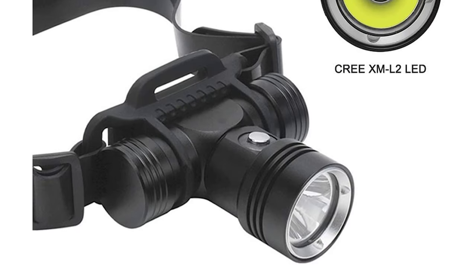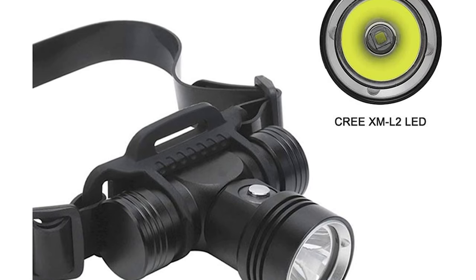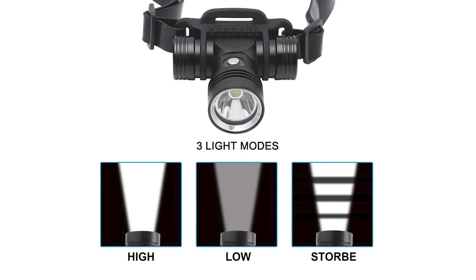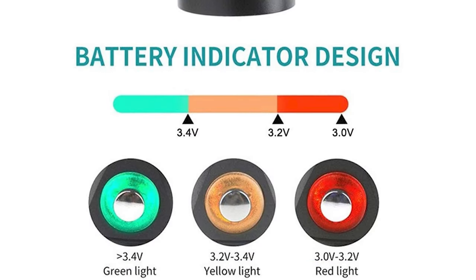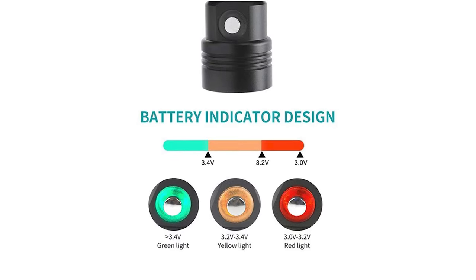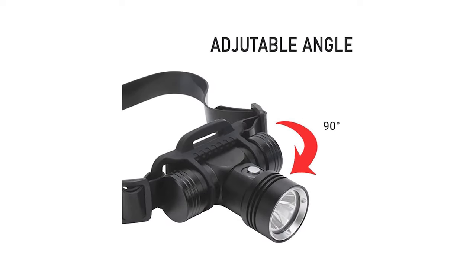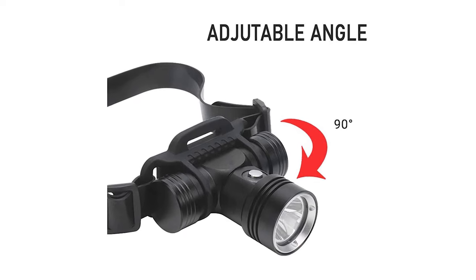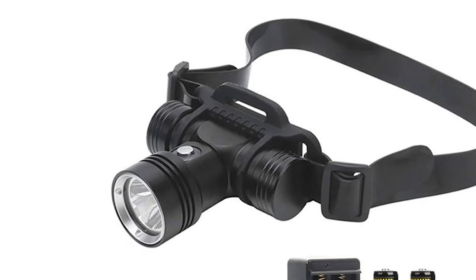The dive light switch has a power display function; when you turn on the lights, the battery indicator lights up using three different colors to indicate power level for diving safety. The soft elastic rubber headband fits the skin well and can be adjusted by head size — even worn for a long time, it will not cause discomfort. Suitable for hiking, camping, climbing, riding, and household emergencies.